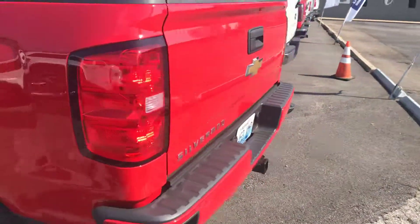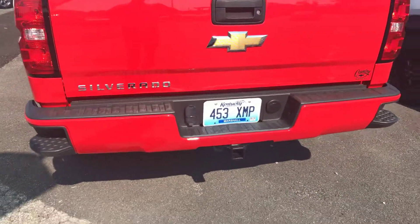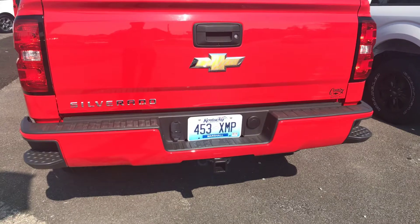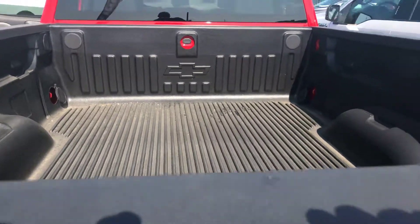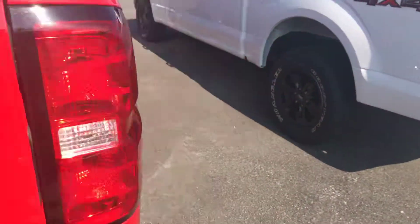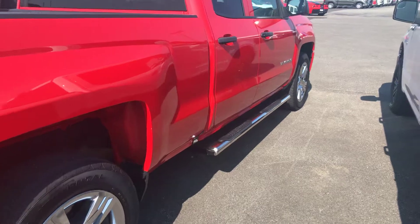This is the Country Original — this was bought here, serviced here, and traded here. It does have the tow package on it. It does have the bed liner in it. It's got your running boards.